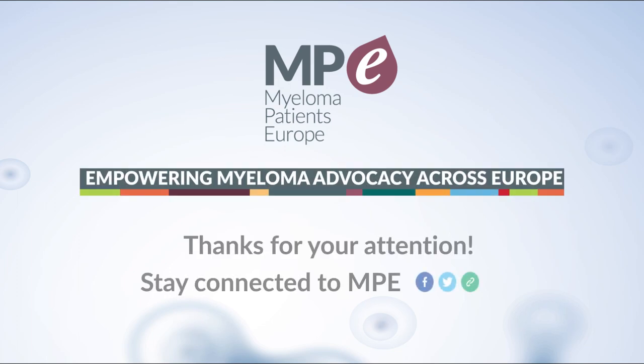In Europe, the problem is that there are very few AL amyloidosis organizations. Because Myeloma Patients (MP) is a myeloma organization, and myeloma is very similar to amyloidosis in many points — even getting the same treatment — and about 10 to 15% of myeloma patients develop amyloidosis at some point, I think that myeloma organizations are the right organizations to help create amyloidosis organizations across Europe or to represent amyloidosis patients themselves.